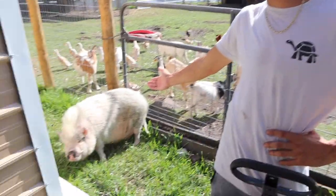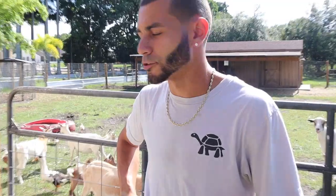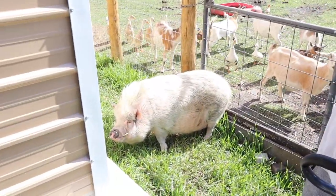Ladies and gentlemen, we've got a roadblock right here — big boy Willie is blocking the way. Alright Willie, let's go that way.